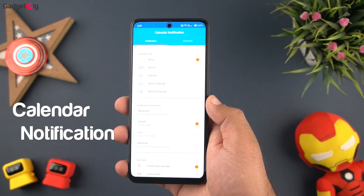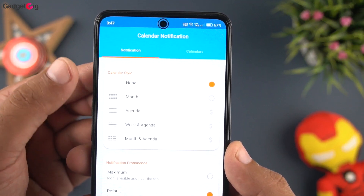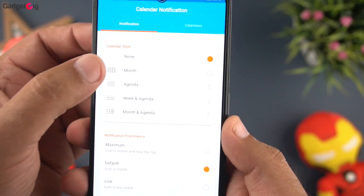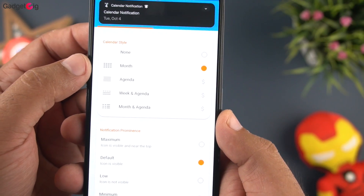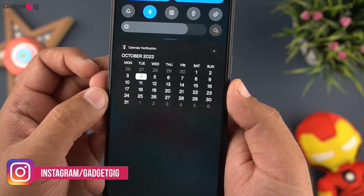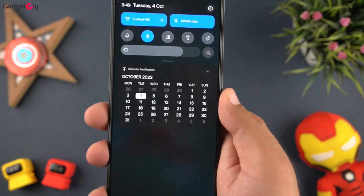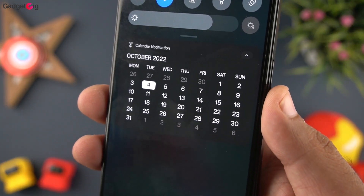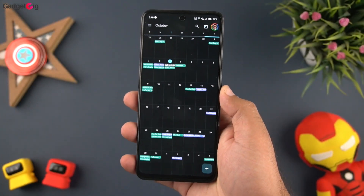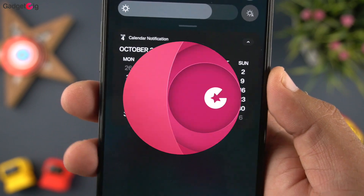The first app we have in our list is Calendar Notification. As the name suggests, with this app you can view your calendar and agenda as a notification. Just select the calendar style — month, week, and so on — and once you choose the style you will see the calendar in the notification. Here you can see the calendar in the notification, and once I tap on it, it will open the calendar for me. Overall, a simple yet very useful app, so do check it out.